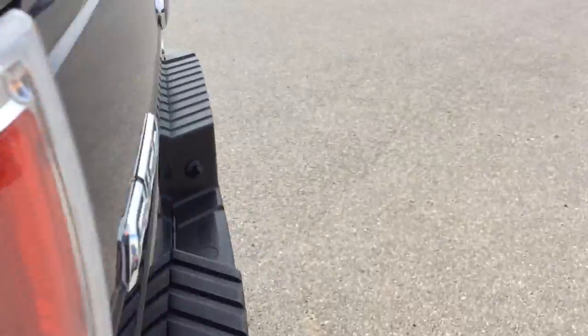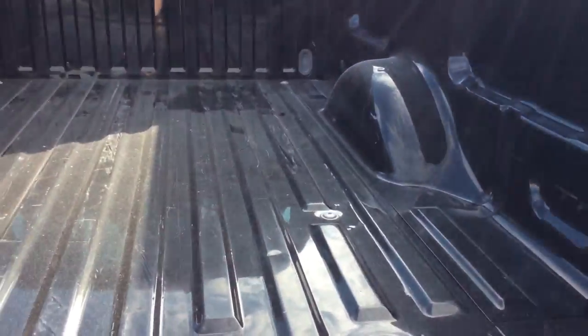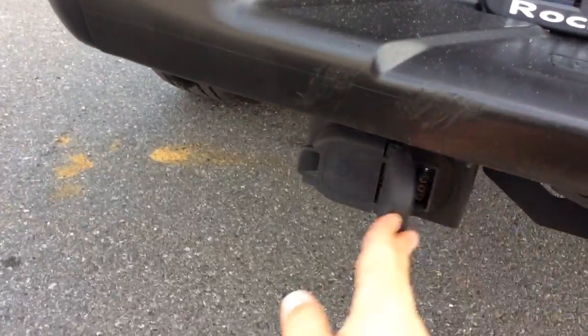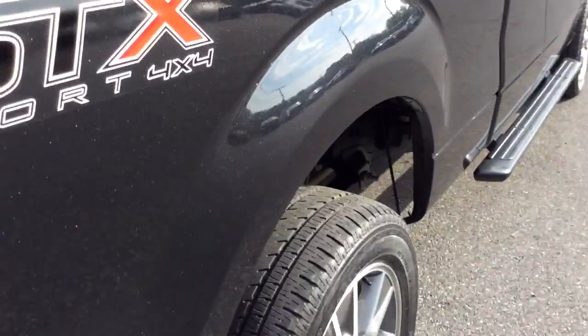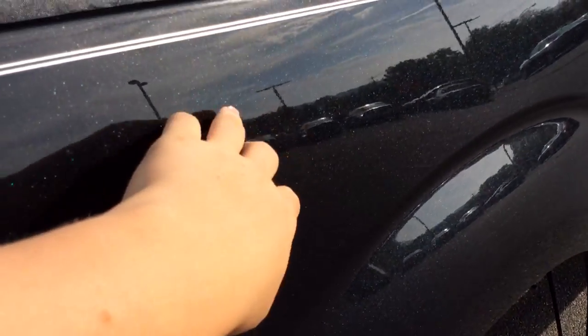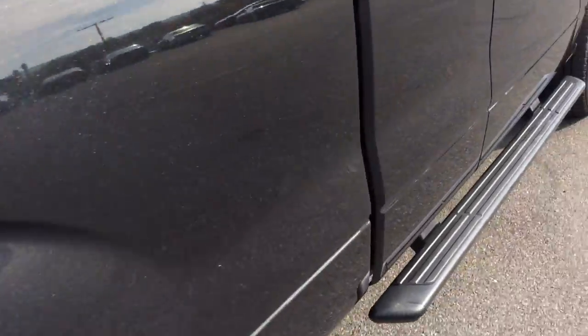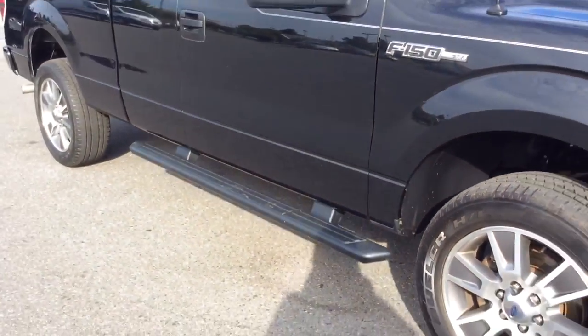You can see the STX Sport badging on it. The bed's hardly been used — nice shape in the back. It has a tow hitch and wiring as well. The exterior is free of any major scratches, dents, or dings. This is tuxedo black, which is a real popular color. It has a double silver pinstripe running down the side. I like the STX alloy wheels on it. There's tall rubber left on the tires — a really nice, sharp-looking truck.